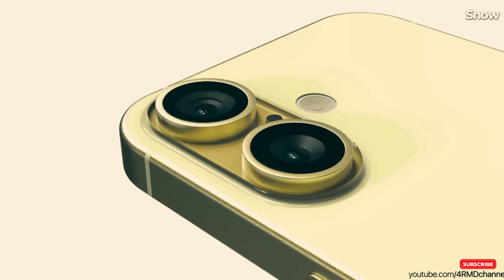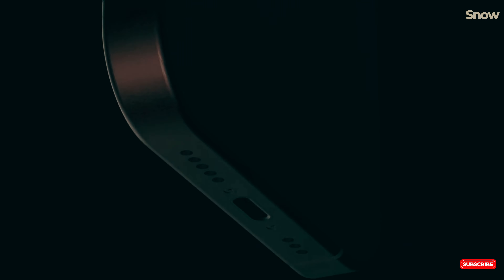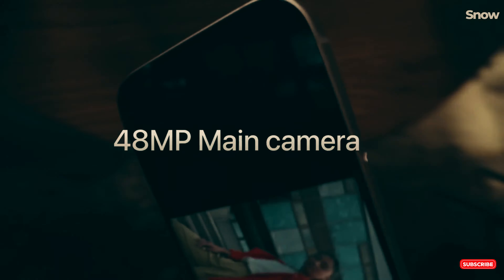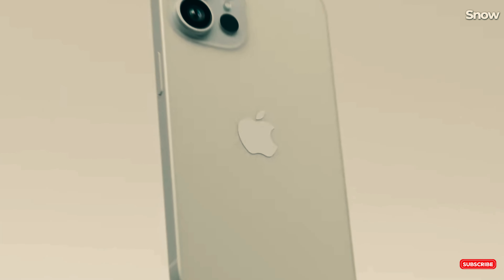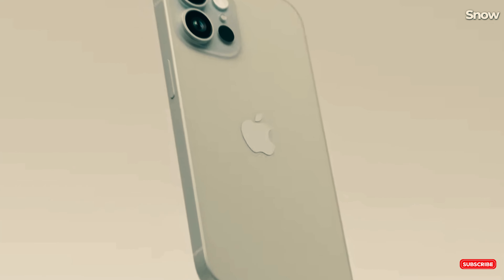The latest buzz around Apple's upcoming iPhones comes from none other than Mark Gurman of Bloomberg. He's confirmed that things are moving full steam ahead, with the iPhone 16 already being shipped from factories loaded with the new iOS 18 software. The iPhones are basically ready to go.